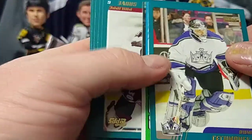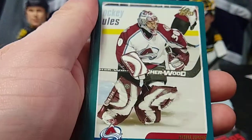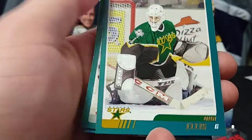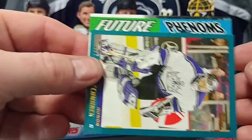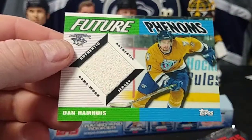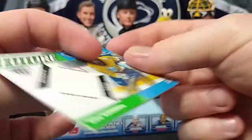Roman Cechmanek. And we have another — looks like it's just a Future Phenoms Fabrics, not a Franchise, so we'll save that for last. Philippe Sauve, Peter Bondra, Dan Ellis rookie, Robert Lang, Daryl Sydor, Roman Cechmanek. And the Future Phenoms fabric is a Predator — Dan Hamhuis. Not bad; he was a good player. So we got three Future Fabrics. I wish it was some color other than white, but I'm just being picky at this point.